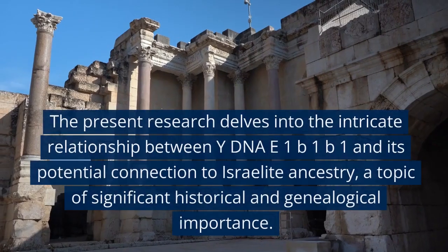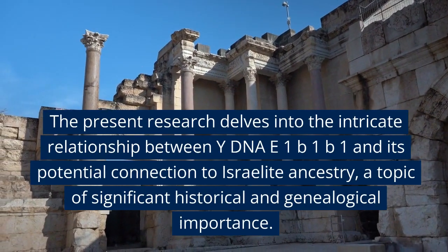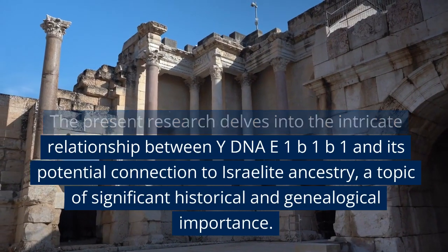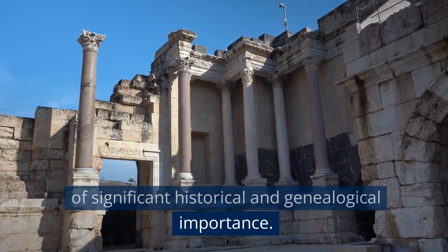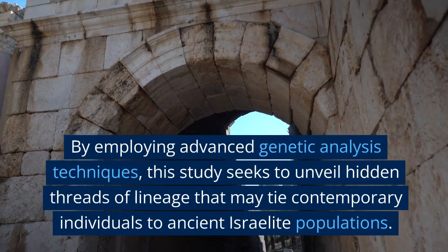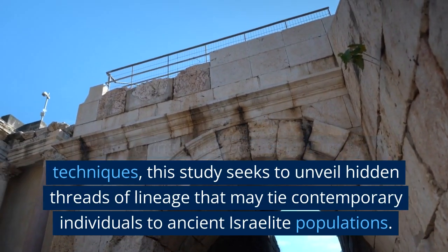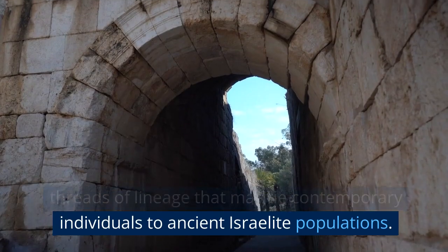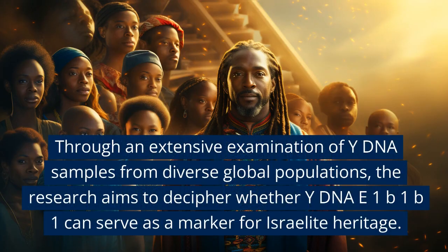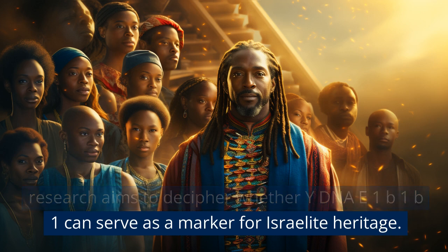Abstract. The present research delves into the intricate relationship between Y-DNA E1B1B1 and its potential connection to Israelite ancestry, a topic of significant historical and genealogical importance. By employing advanced genetic analysis techniques, this study seeks to unveil hidden threads of lineage that may tie contemporary individuals to ancient Israelite populations. Through an extensive examination of Y-DNA samples from diverse global populations, the research aims to decipher whether Y-DNA E1B1B1 can serve as a marker for Israelite heritage.